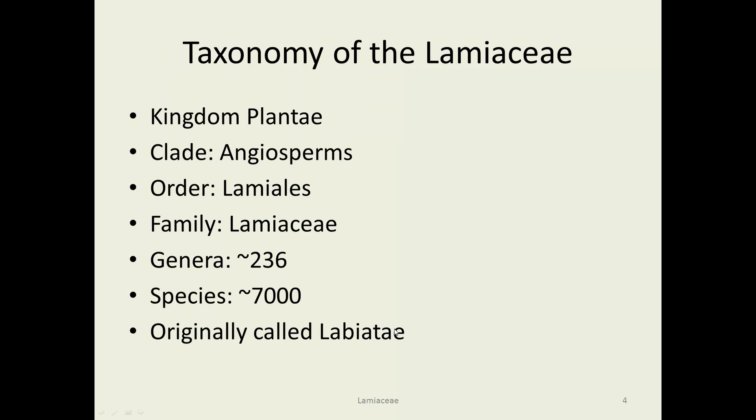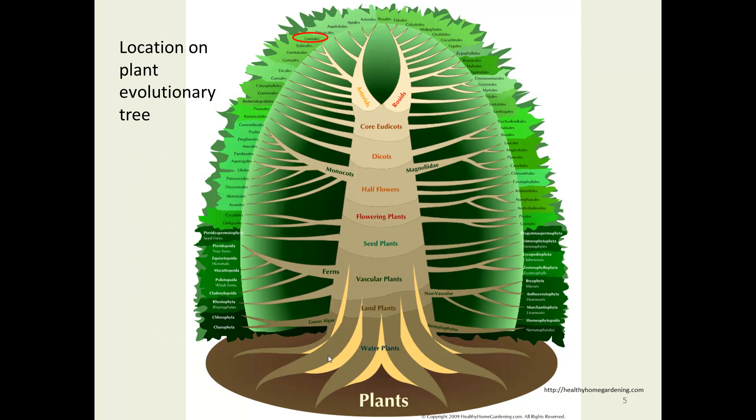These are in the Lamiaceae — a pretty big family, 7,000 species, over 200 genera. They were called the Lamiaceae at one point before people started saying all the families had to end in ACEAE. Pretty high up on the evolutionary tree, we're in the asteroid groups over near the Solanales, where we've seen several different families.